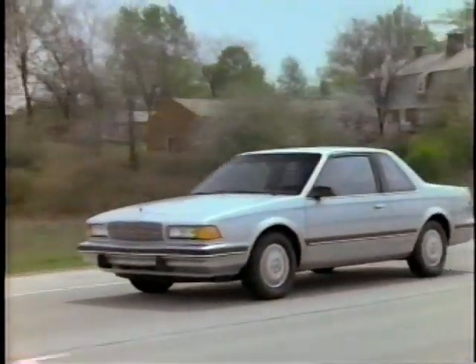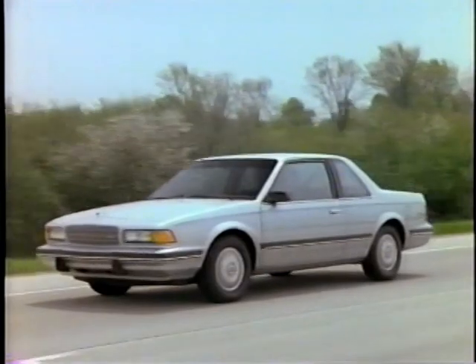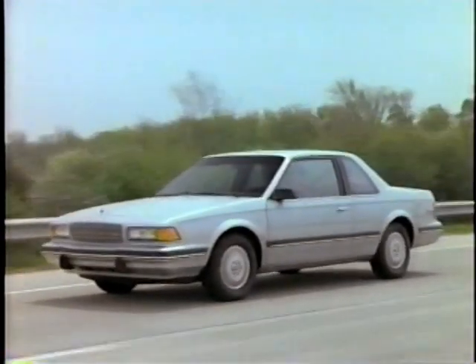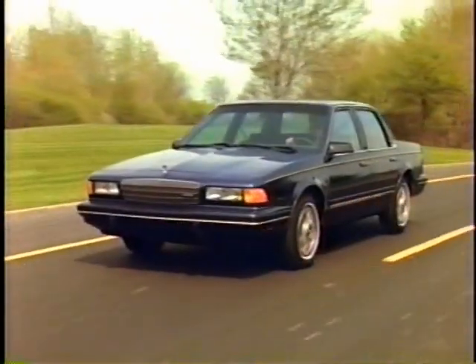On the road, the 2.5 Tech 4 and 3300 V6 engines are teamed with a convenient 3-speed automatic transmission as standard. Additionally, a 4-speed automatic with overdrive is available for efficient highway driving.